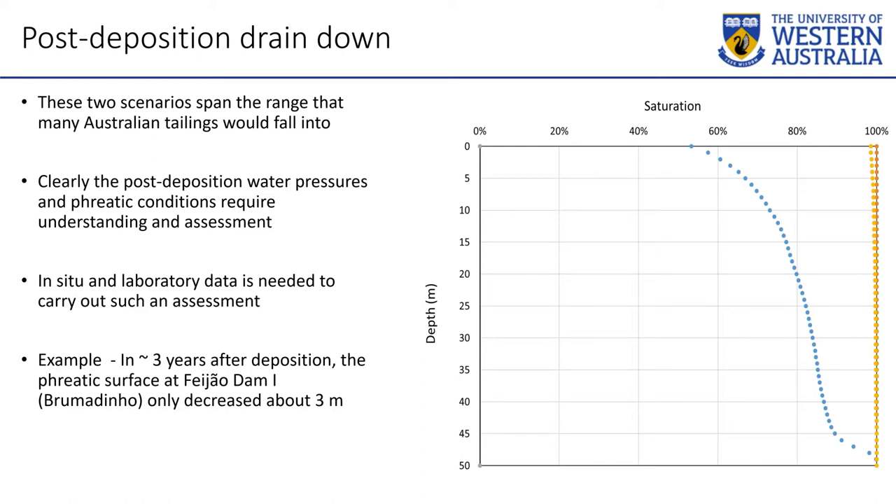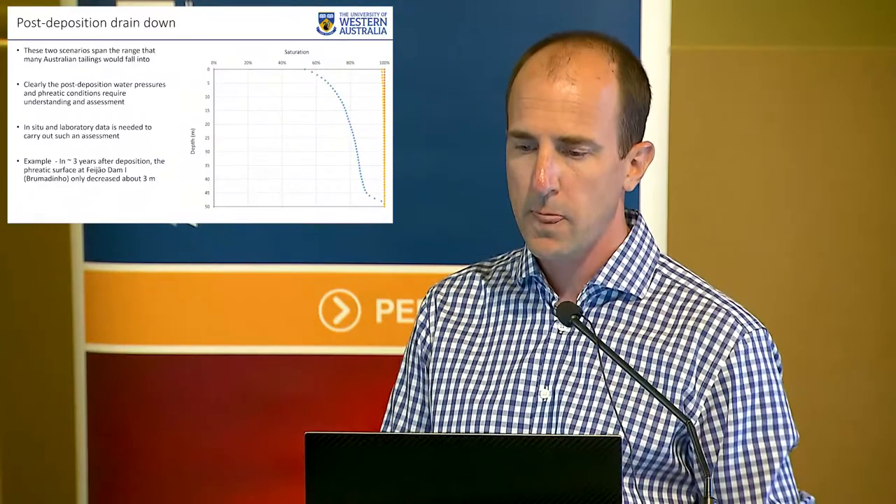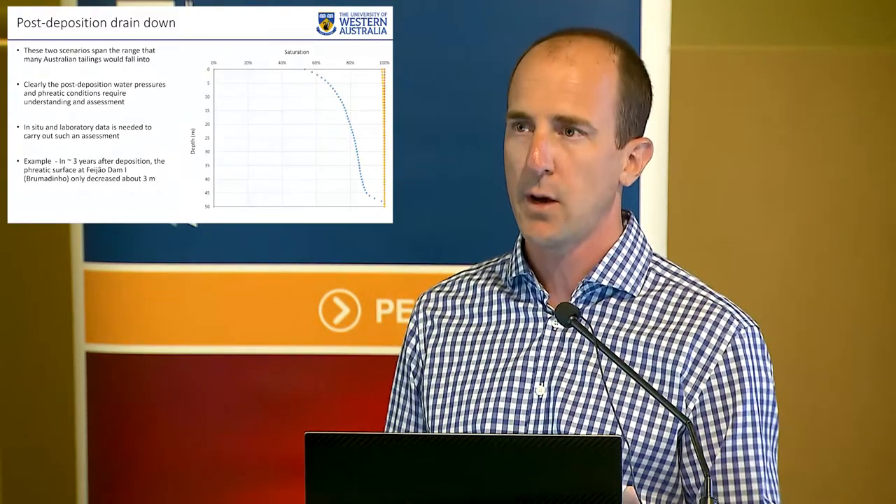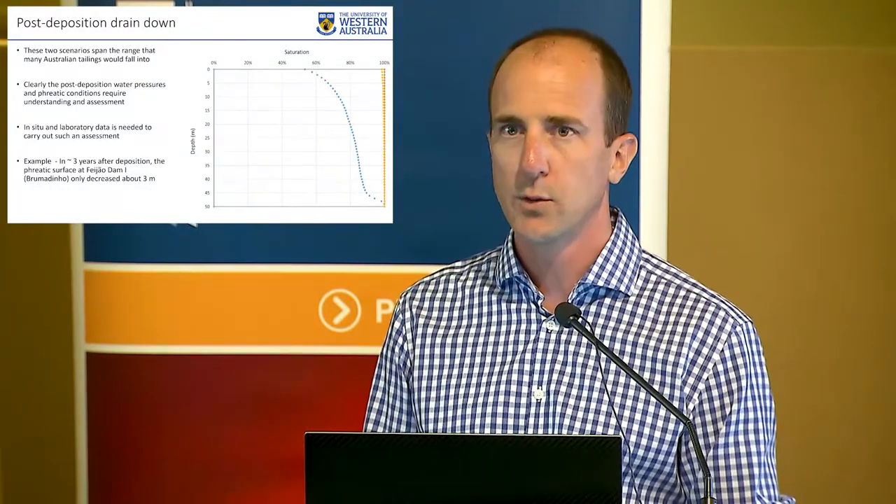What's interesting about the Brumadinho failure investigation is that the TSF was fallow for about three years, and the phreatic surface had only fallen by about three meters based on their data. Yes, there's higher rainfall there, but the rainfall wasn't interacting too much with where the water table was dropping. Three meters clearly was not enough of a drop — not enough of a reduction in water pressure — to create an all-of-a-sudden safe TSF. Three years was not enough in that case. We have the science to do these types of analyses very easily, and there are people who are experts at modeling how long drain-down will happen and how to test it.